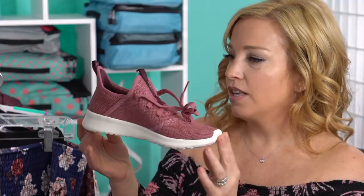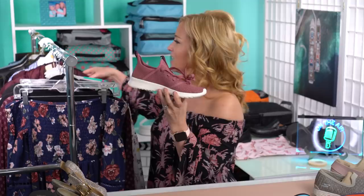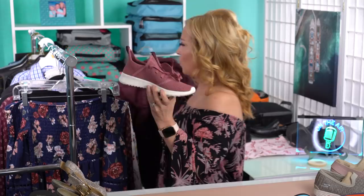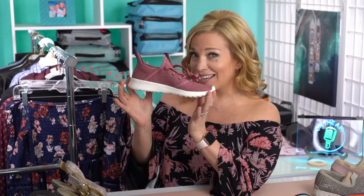Instead, I went out to Famous Footwear and found another pair of slip-on sneakers — these are an Adidas Cloudfoam that I absolutely love. Mr. CruiseTipsTV found them for me and said they match my jacket. I don't want to wear white tennies to Europe — I feel like it's kind of gauche. So these are the shoes I'm taking, and I'm really happy with the fact that they're slip-on and airport-friendly and a little bit fashionable.